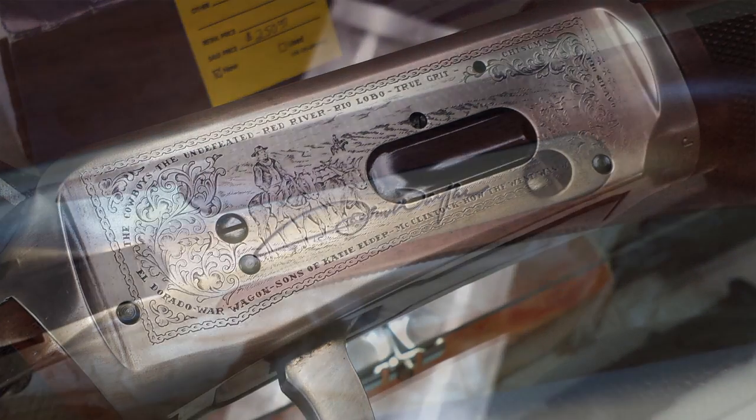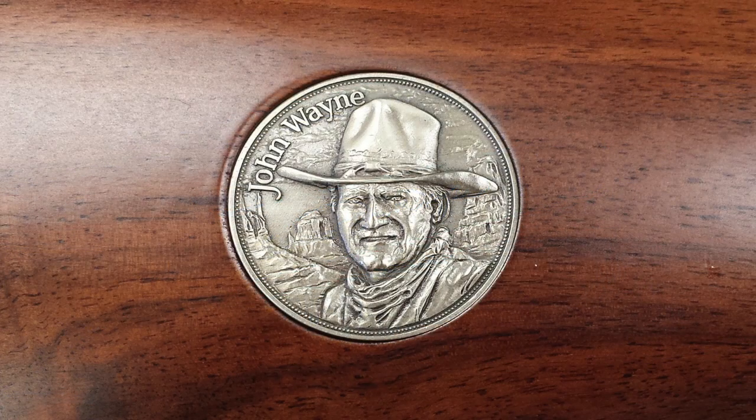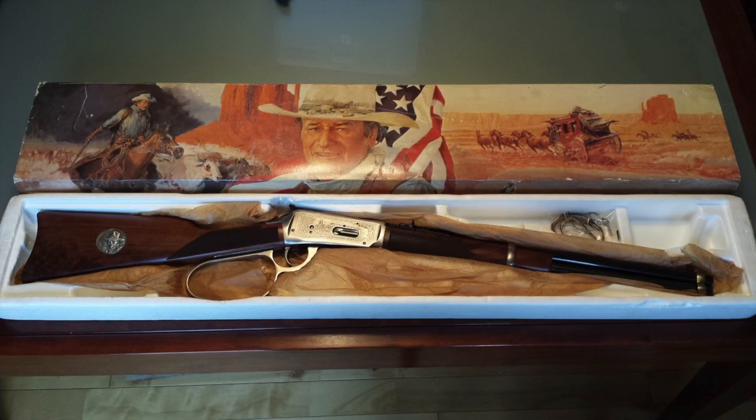I've seen every one of those movies probably at least three times. It has his signature — or a replica of his signature — behind the hammer. There's a medallion set into the butt of the gun with John Wayne's image on it, which is really cool. I really like the flat-top butt and the overall design. It has a round tubular rifle barrel — it's just a really nice gun overall.